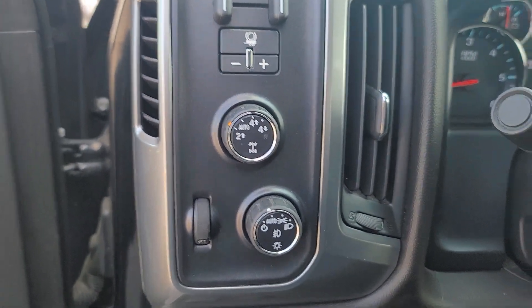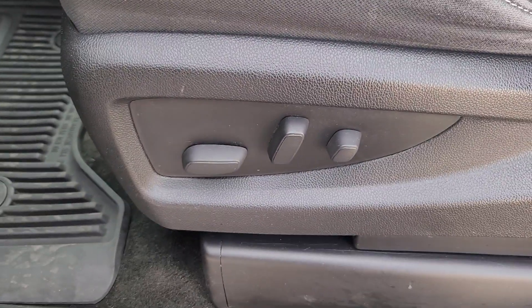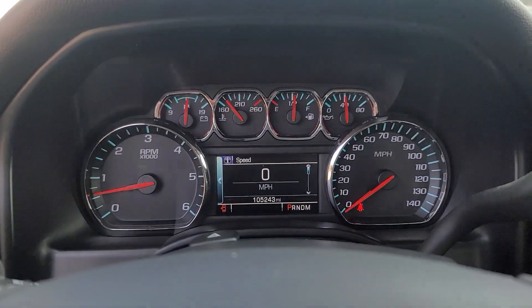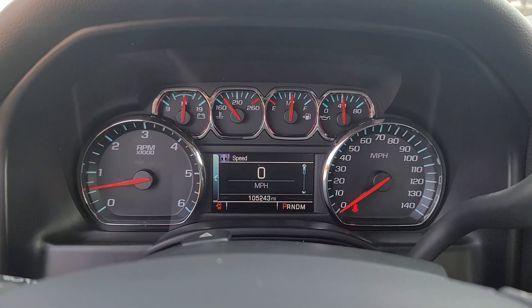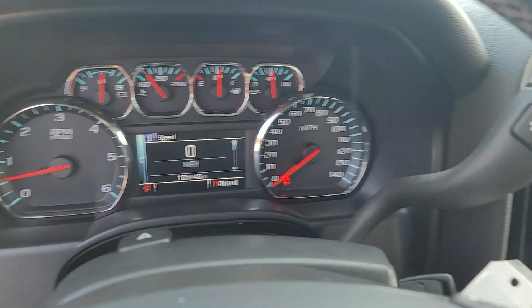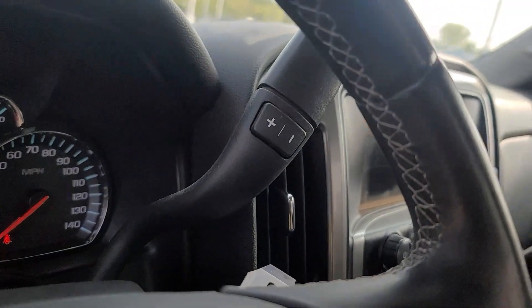The following are some of this vehicle's highlighted options: keyless entry, satellite radio, fog lamps, premium sound system, heated mirrors, remote engine start, electronic stability control, aluminum wheels, power driver seat, alarm.